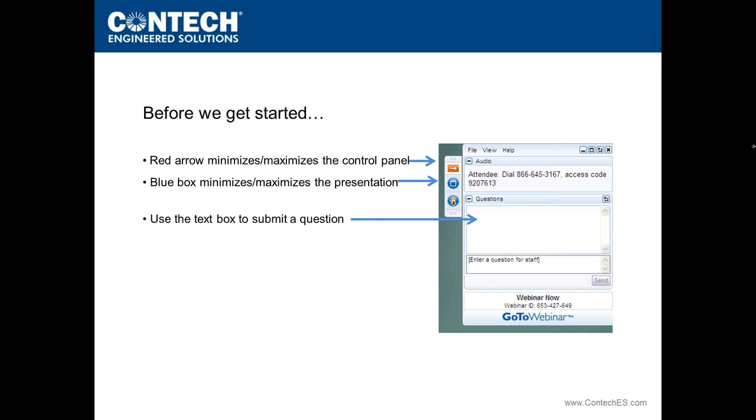When you logged on to the webinar, the GoToWebinar window will have appeared in the upper right-hand corner of your screen. This window will minimize by itself after a few minutes so that it does not interfere with your viewing. If you would like to maximize this window, just click on the small red arrow. The blue box in the GoToWebinar window will allow you to minimize or maximize the presentation so you can view it in whatever size works best for you.